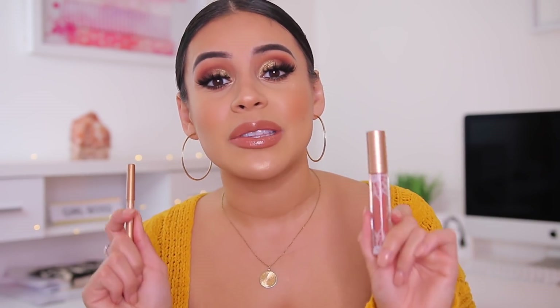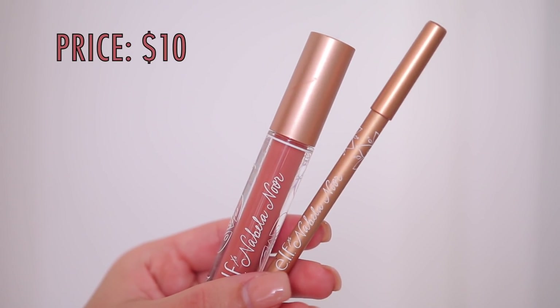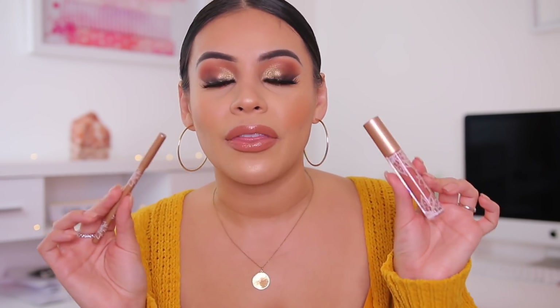Let's start off with some lip products. I have like all nudes basically — what else is new? So first we have the Elf and Nabela collab. I am obsessed with the lip combo as well as the highlighter, which we're going to get into in just a few. I'm wearing this combo today with a little bit of other stuff over top. I'll leave the exact combo down below, but this collab is absolutely beautiful. I think it is stunning. They did such a great job with it.